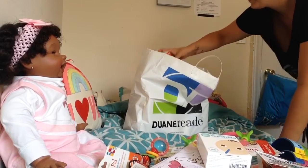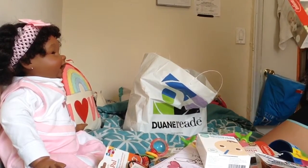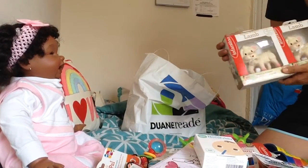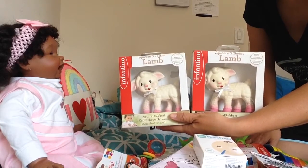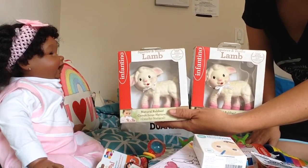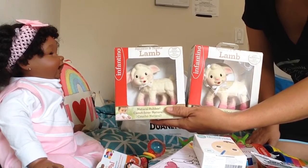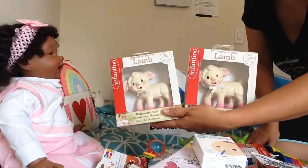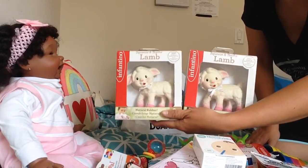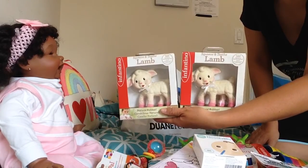I picked up two more toys I've been wanting for a really long time — duplicates. These retail for about $21.99 and I got them for around $5. These are the Infantino lambs — kind of like Sophie, a squeaky, chewy silicone toy. I've really wanted the lambs for a long time. One is probably going to be a gift and the other I'm keeping. I just thought they were so cute.